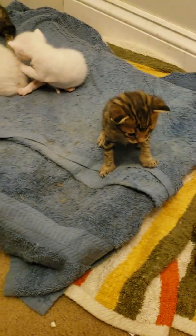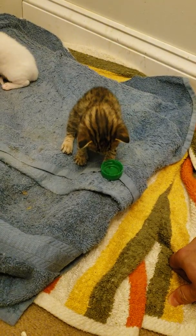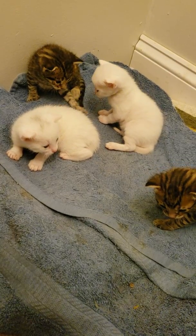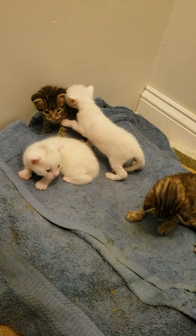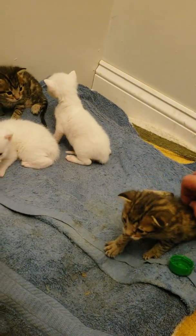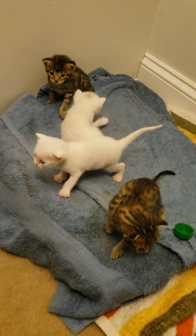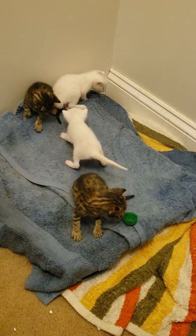As usual, thank you guys for watching. Hope you're enjoying the videos and the kitties. I'll post up another video in about a week — this is week three, they're officially three weeks old now. They are the best! Any questions or comments, go ahead and leave them down below and I'll make sure to read them and reply. We'll see the kitties again next week — bye bye guys! They're so curious!